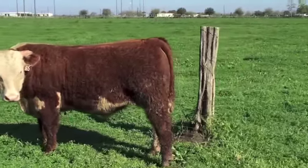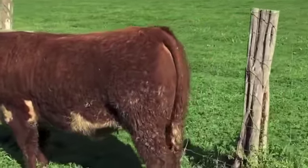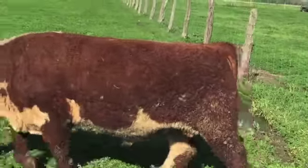But this bull number 65 — big top, big ass. They're all semen tested. These bulls have got some more growing to do. They're just yearlings, but they're good-natured bulls.